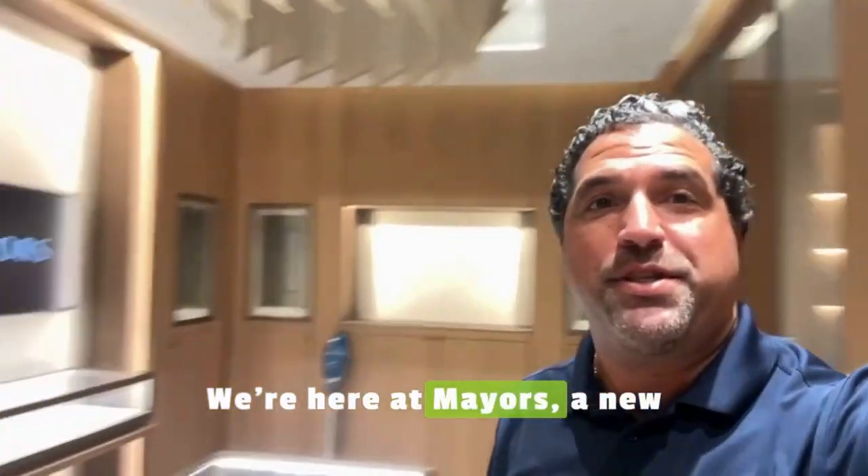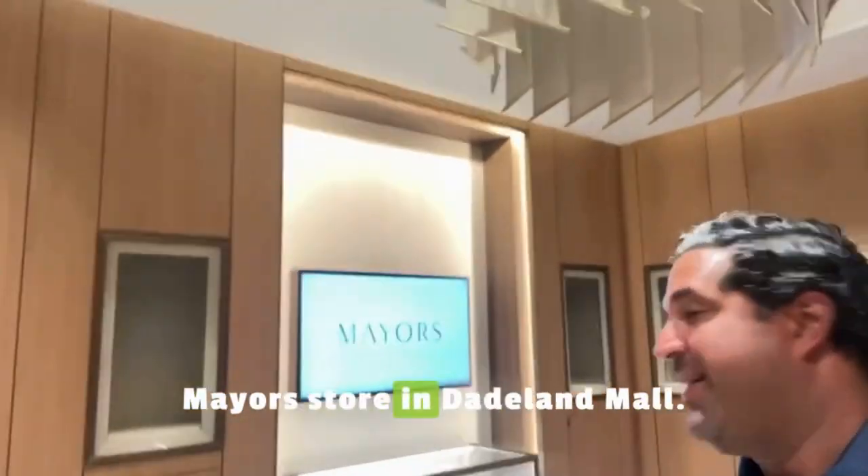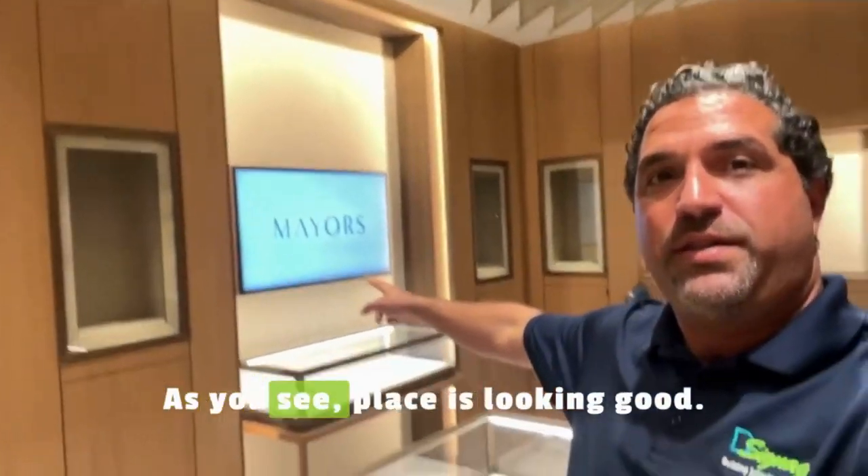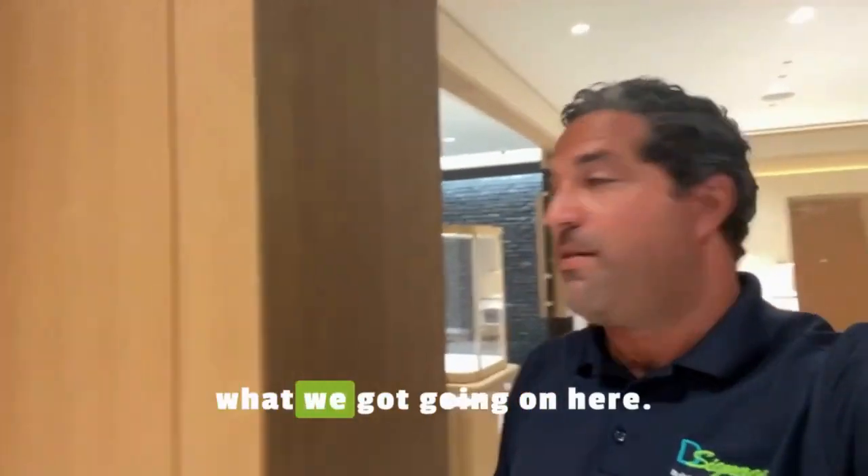We're here at a major retailer store in Dayland Mall. Just finished installing some of the screens. As you can see, the place is looking good. Let me show you around what we got going on here.